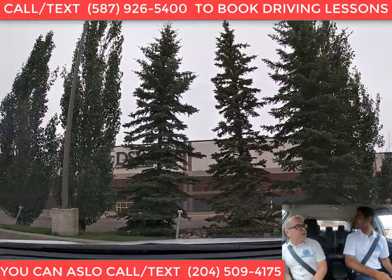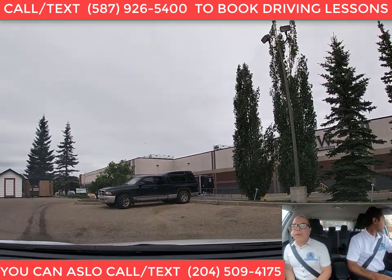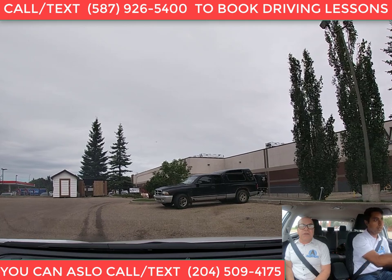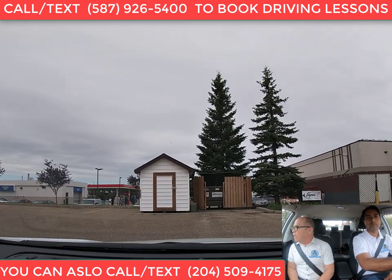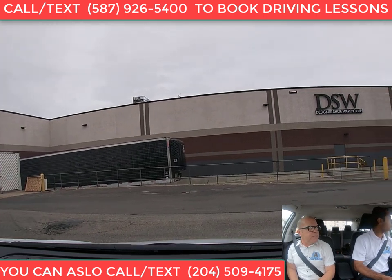Turn your head and look behind you. Do you put any signal on when backing up? No, you don't have to put your signal on when you're backing up. And parking lots are just like a two-way street, so you have to stay on the right-hand side. That is correct. I see a sign indicating it's a one-way, and you do have to indicate.